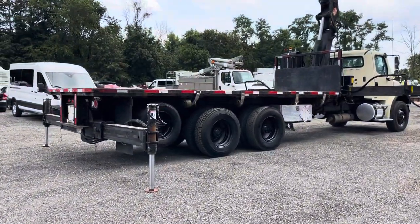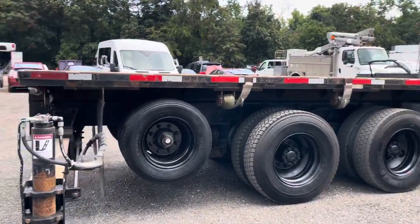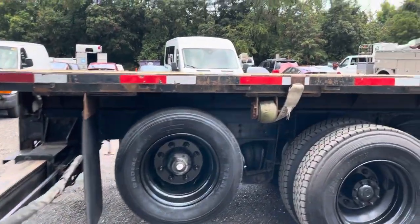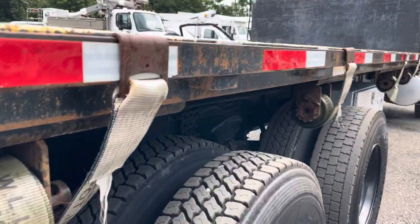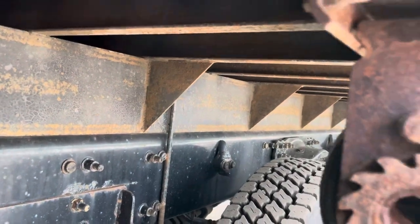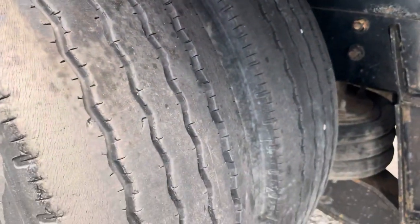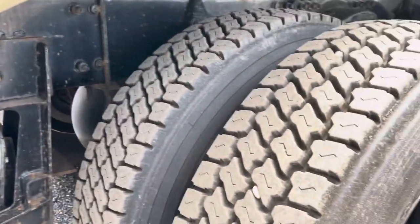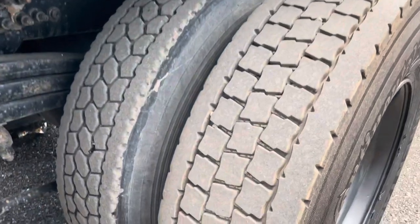Looking on this side of the bed, we do have some straps to throw over the side and cinch down. Underneath it's a really, really nice truck. These tires are no different — very deep tread remaining. All of them look like they're in good, ready-to-work shape.